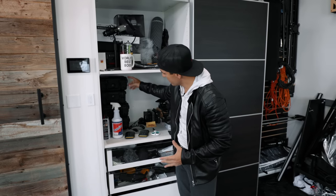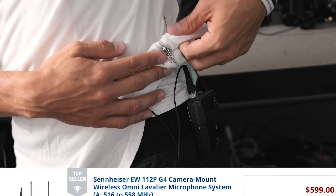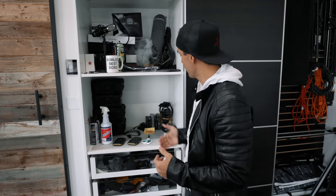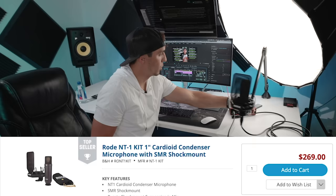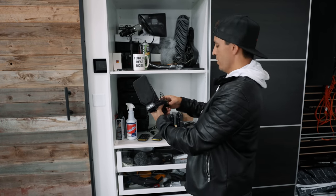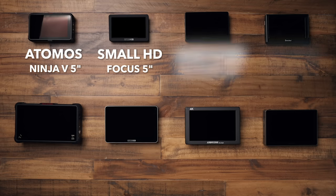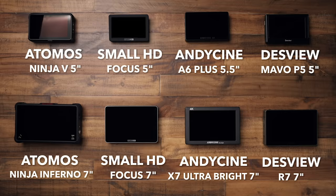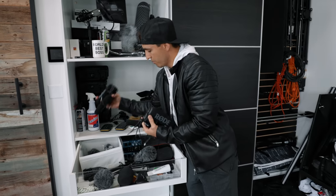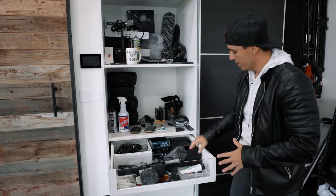Coming over here, we've got four different cases of lavalier mics. This is the one I love and use the most — it's the Sennheiser G4, and that's what you're listening to right now. We also have some G3s, the older versions. Right here is my Rode NT1, a great podcasting microphone. It used to be my main mic, but now I've moved on to SM7Bs, which we'll talk about in a second. Here are all of my monitors — Desview, Atomos, Small HD, and others. On-camera Rode mics, got four or five of those. These are the Zoom H6s for recording audio. All the audio gear sits here.